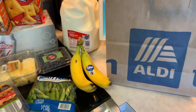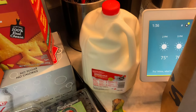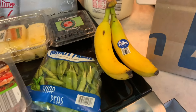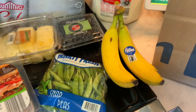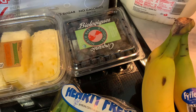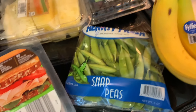These groceries are from Aldi. This 2% milk was $2.90 for the gallon. The bananas were $0.59 a pound, so he paid $0.66 for the bananas. The blueberries were $3.95 and the snap peas were also $3.95.